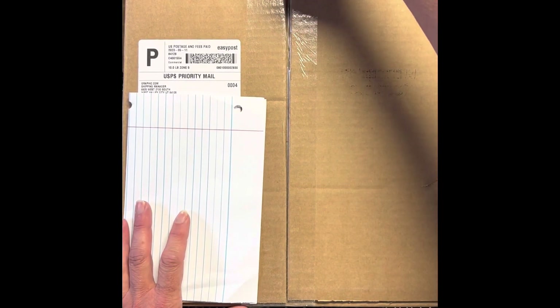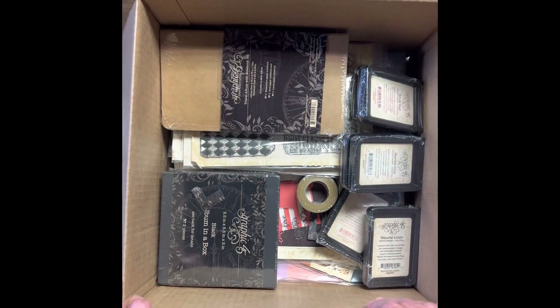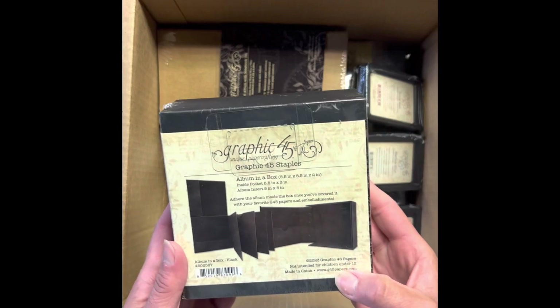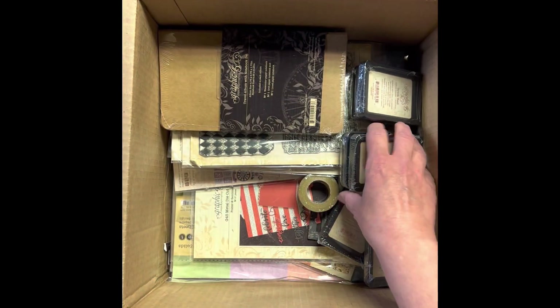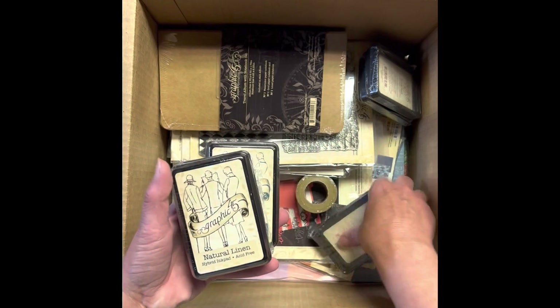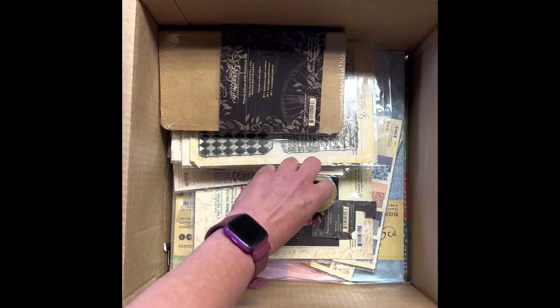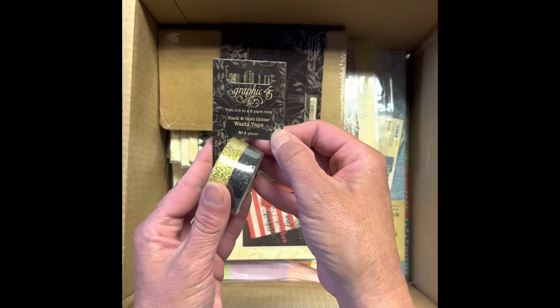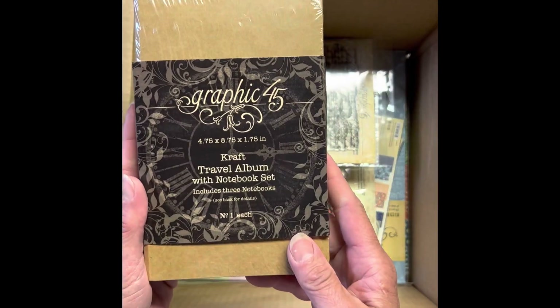That's what I got in my first brand ambassador box. Album in a box. I got all the ink pads. Black and gold glitter washi tape. I thought I would try one of those travel albums.